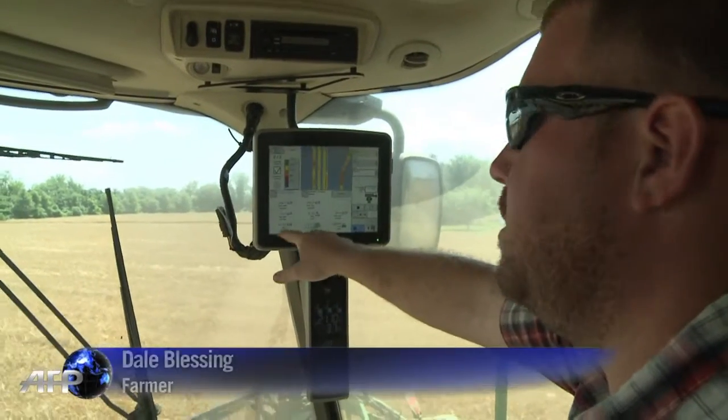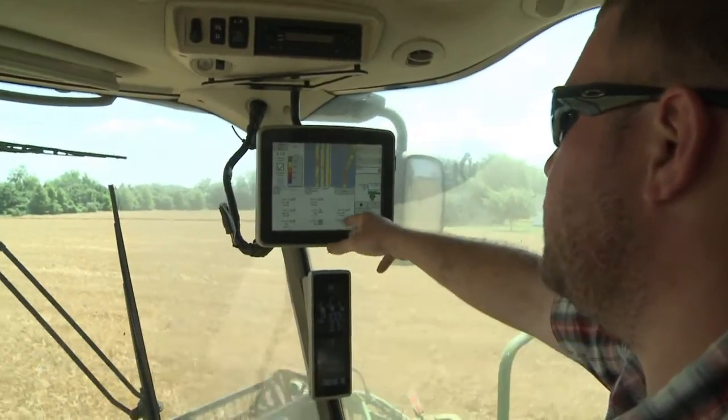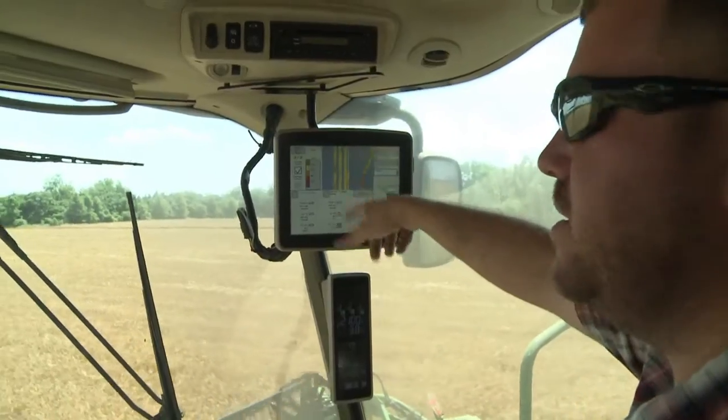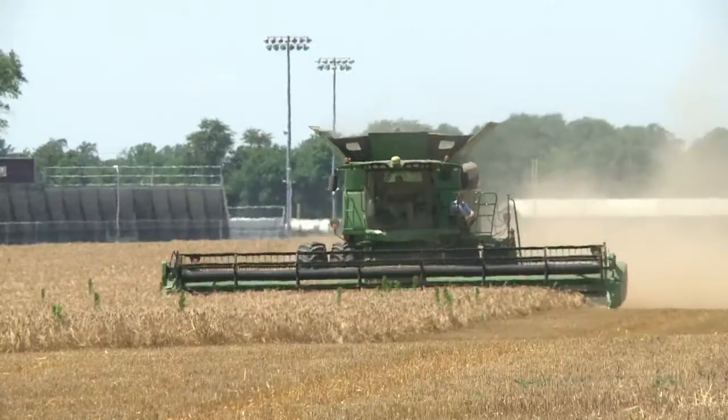As well as barley, each combine collects a huge amount of data. This tells us how many acres an hour we've averaged while harvesting, how many pounds we've harvested from this field, and it's mapping the yields in bushels per acre. This allows farmers to see how productive a field is almost down to the square metre.